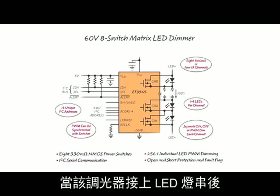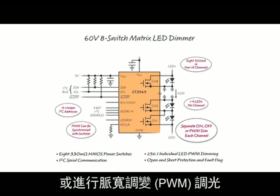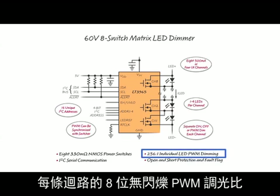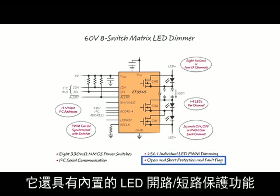When connected to a string of LEDs, it can individually turn on, off, or PWM dim each LED or section of LEDs. It can control eight 500-milliamp LED channels or four 1-amp LED channels. 8-bit, flicker-free PWM dimming of each channel can reach up to a 256 to 1 dimming ratio. It also has open and short LED protection built in.